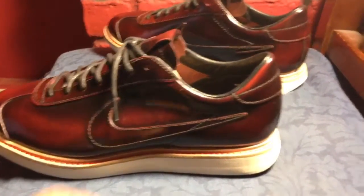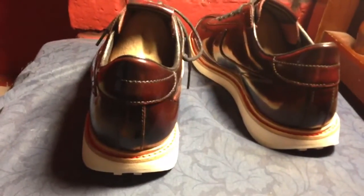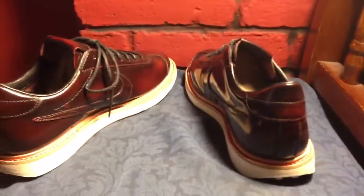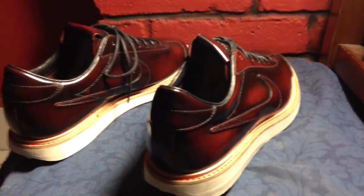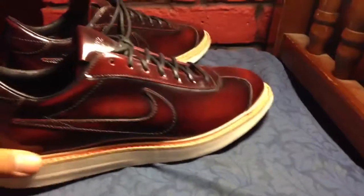So it's the Quick Strikes Nike Deep Red. It originally retailed at $140, which is pretty decent. But unfortunately I had to buy these from a reseller, so you already know.